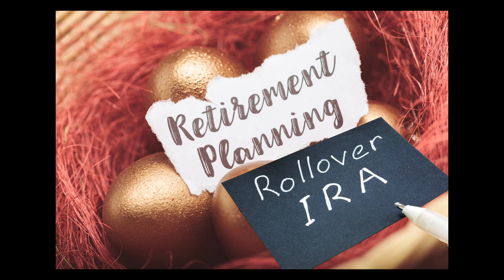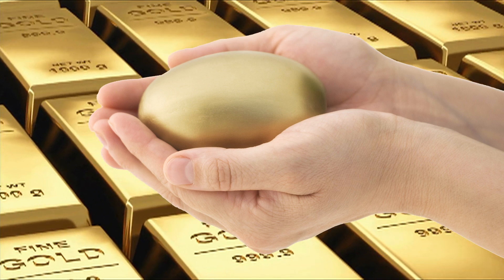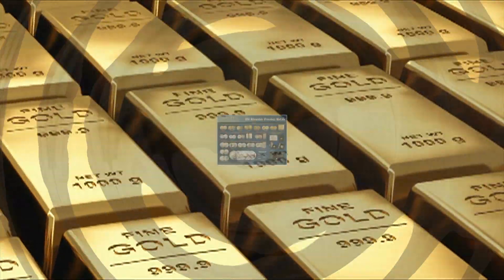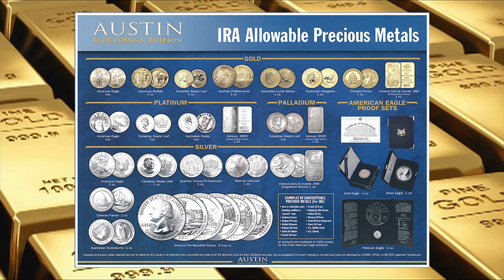Step two, we'll help you roll over your funds into your newly created Precious Metals IRA. The third and final step, and the part where our expertise really helps, is choosing which precious metals to place in your IRA.